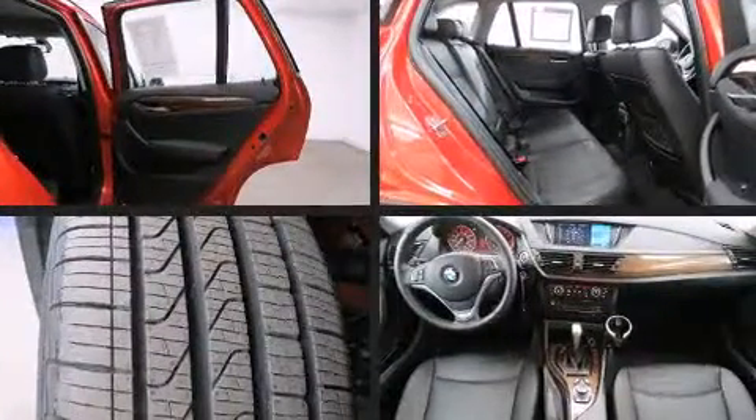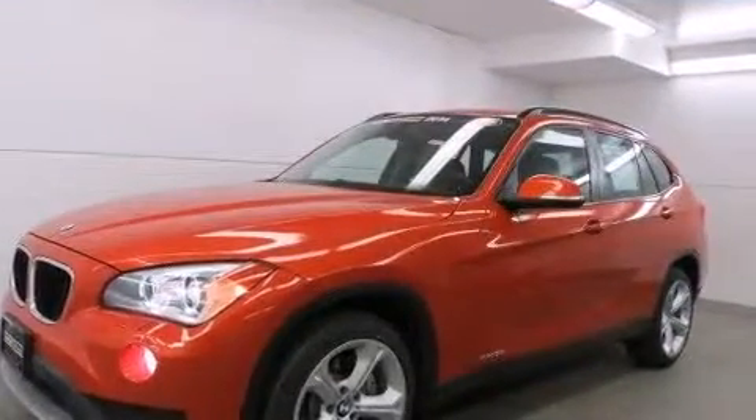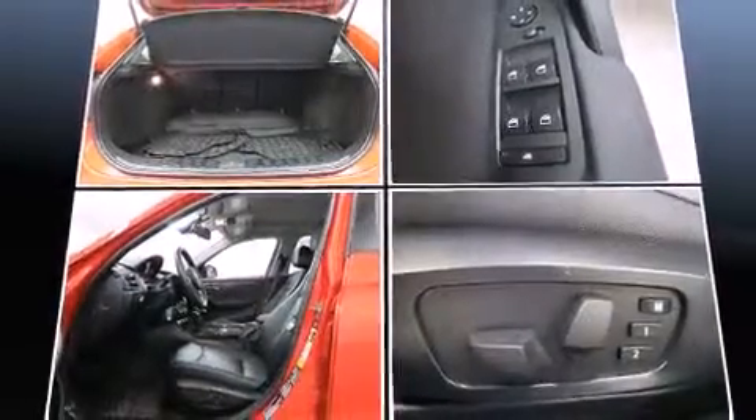BMW ensures the safety and security of its passengers with equipment such as traction control, brake assist, anti-whiplash front head restraints, an emergency communication system, and four-wheel disc brakes with ABS.